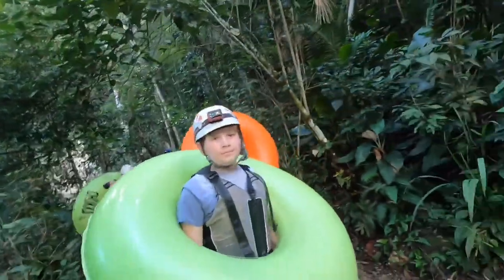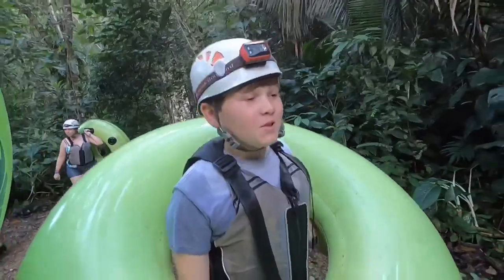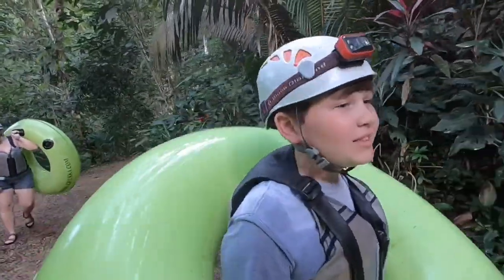Tell us what you thought about the cave tubing. It was fun! The water was pretty cold, but it was still fun. The current kind of moves you a little past the long does.